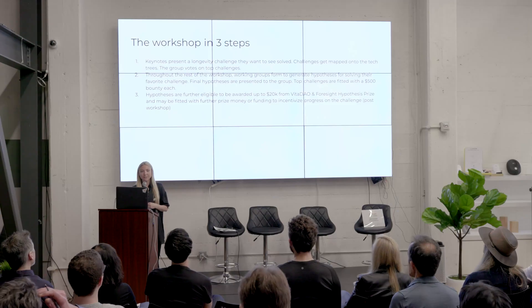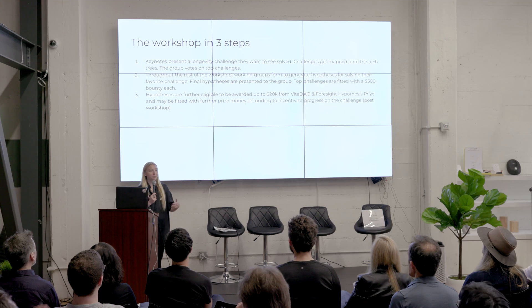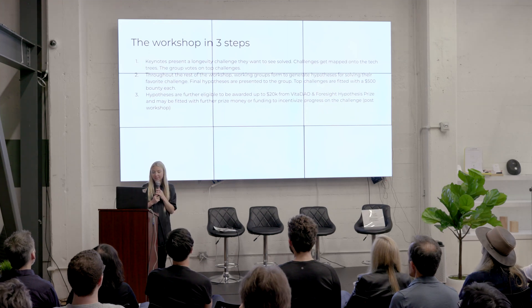Further, the top challenges are eligible to be awarded up to $20K from the hypothesis prize, as Cat just mentioned, and then further escalating prize money for those that are really good.